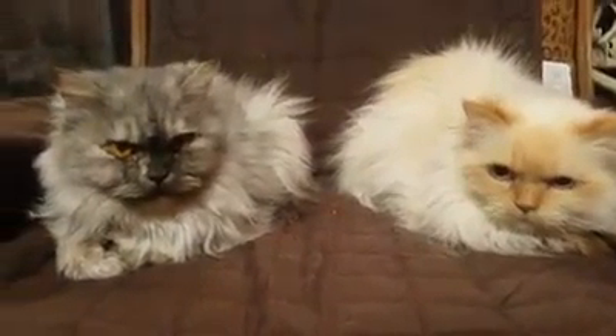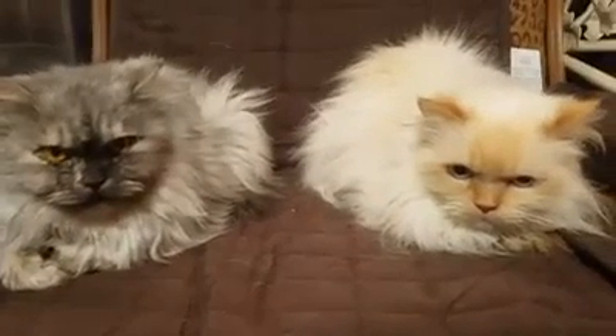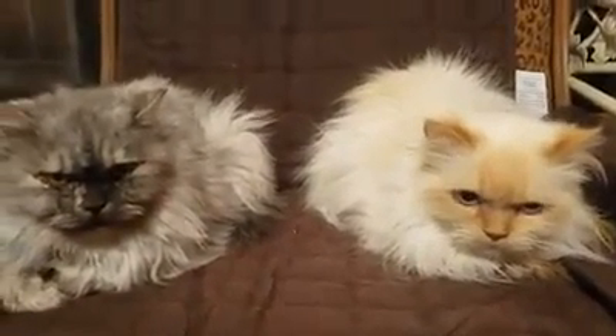Can you see these pretty girls? On the left, we have Fortunata, and on the right, we have Caledonia.